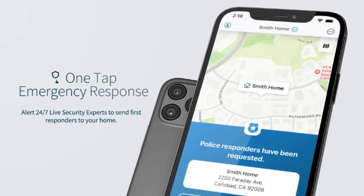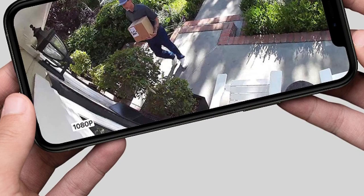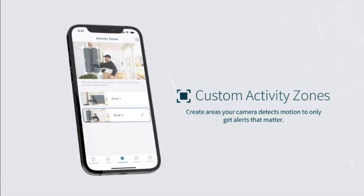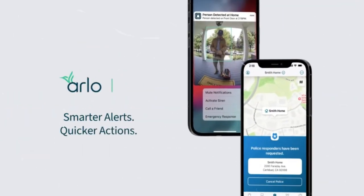See important features like faces or license plates in full color at night with color night vision, making these outdoor security cameras perfect for home security. You can also hear and speak to visitors with clear two-way audio.